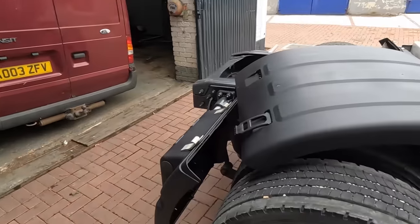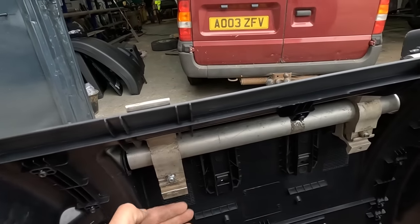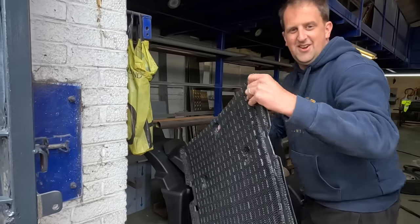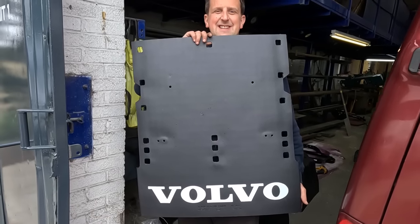Tim had to cut a bolt down because when he put his inner spray suppression in, it wasn't fitting flush - the bolt was protruding. The genuine parts, by contrast, look very nice and fit properly.